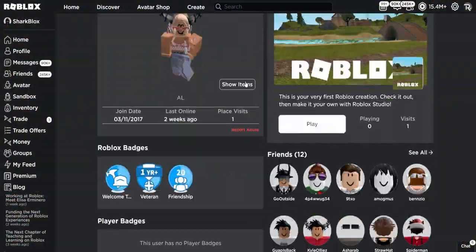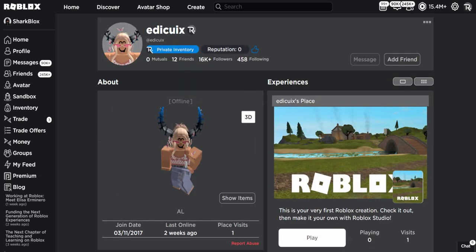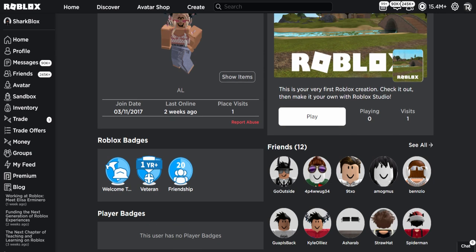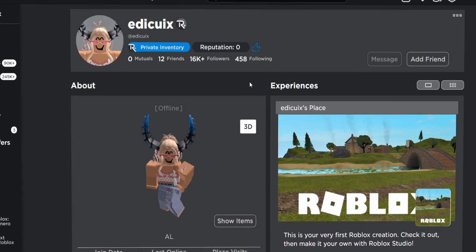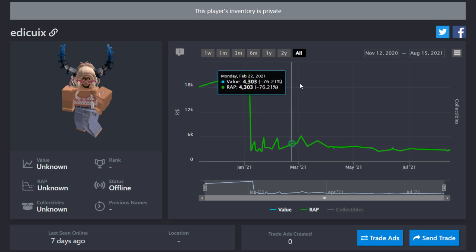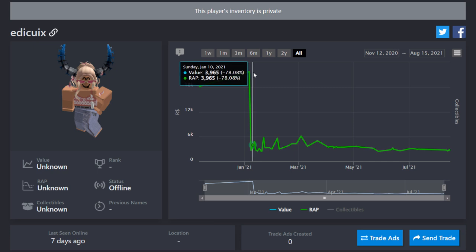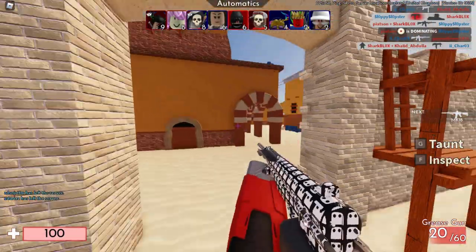A quick recap: the main things that stand out as fake — the missing limited item, the following list, the whole account looks dodgy, no player badges, and the friends list is full of compromised accounts. I'm also looking at this account on Rolimons and noticed it had quite a big dip in value — this account was probably used for storing stolen limited items.